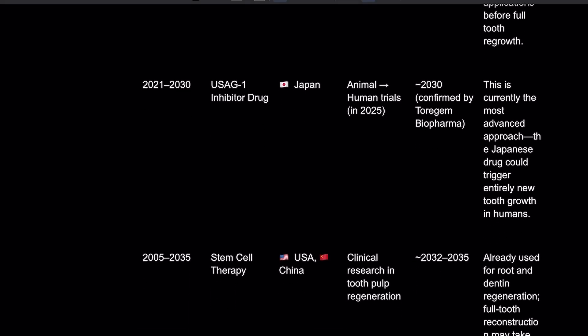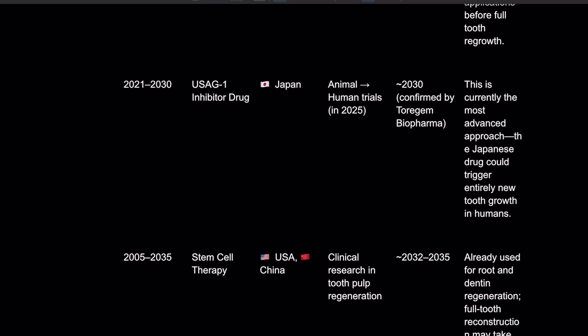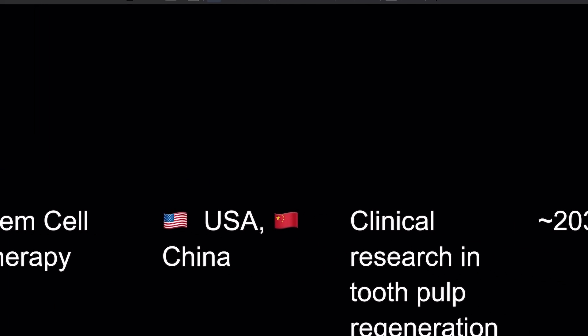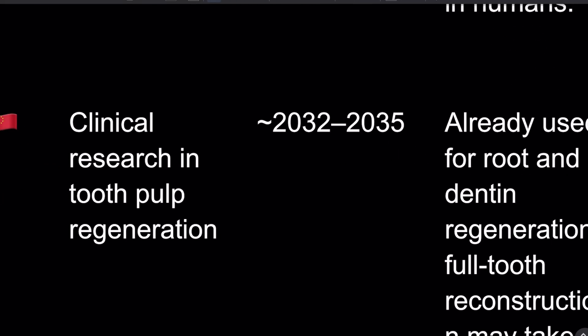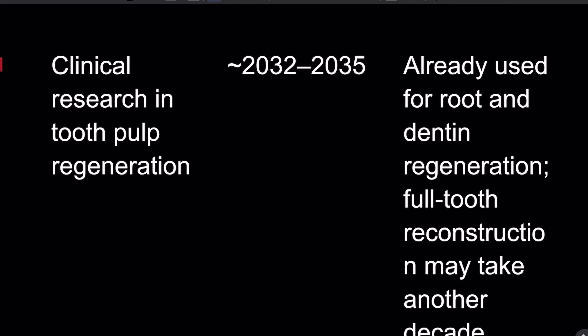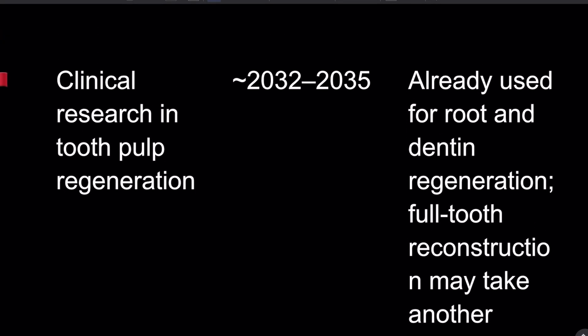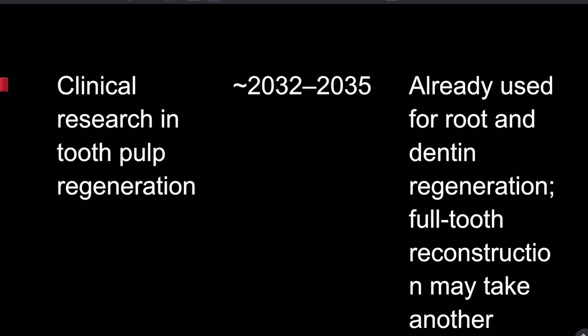The next one is only coming out between 2032 and 2035 — stem cell therapy, specifically pulp regeneration. They've been testing since 2005 in the USA and China. It's already being used for root and dentin regeneration, though full tooth reconstruction may take another decade.